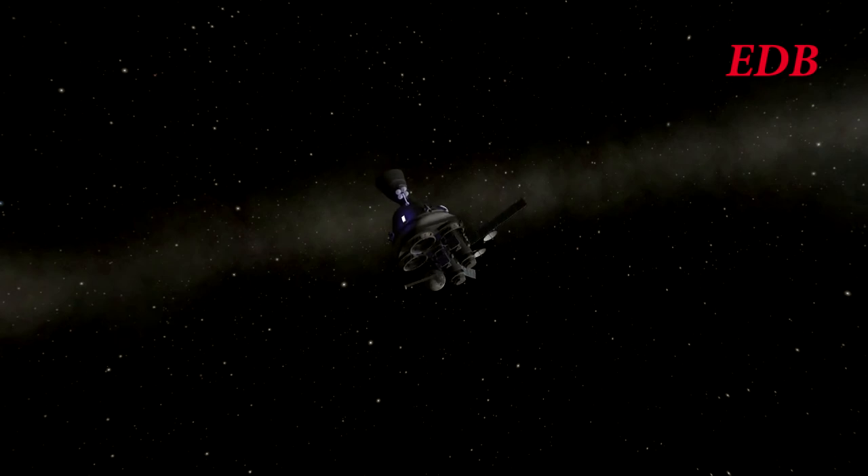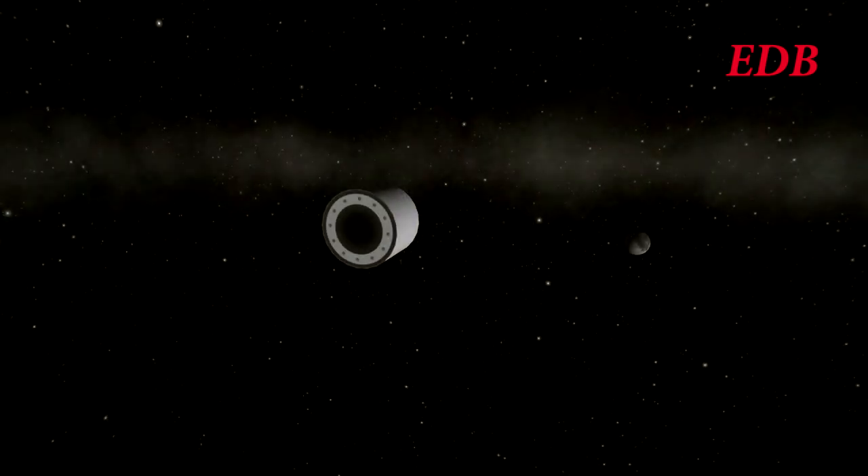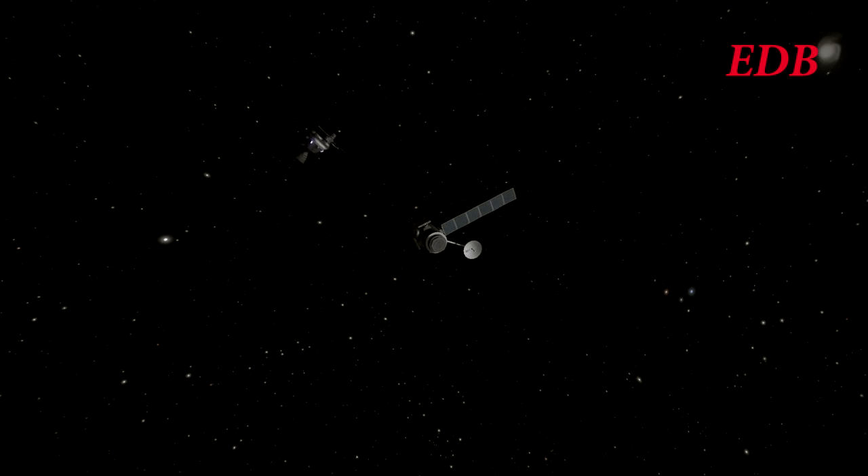However, mission control lost communication with the first two satellites that were released. The EDB doesn't know exactly what happened, but high-power telescopes show not the satellites but bare cylinders of some sort in those locations. It's not entirely clear what happened to the satellites that were supposed to be there, but clearly something occurred that wiped out their communication ability and power. The remaining two satellites were released as planned, but now the situation was quite grim and uncertain.